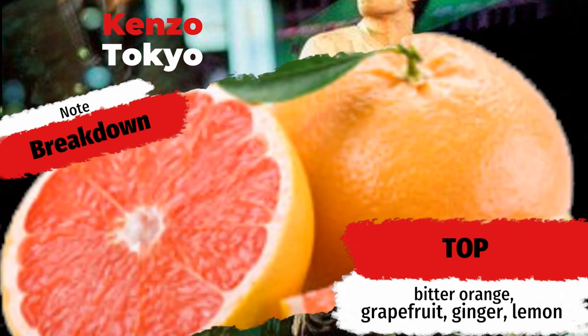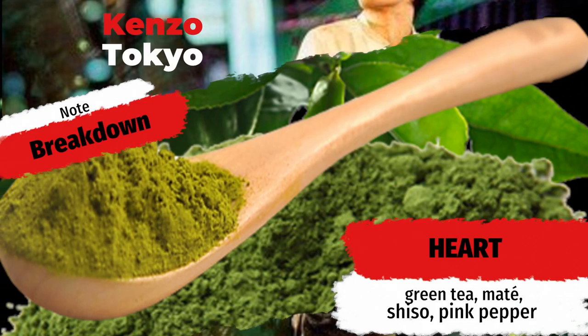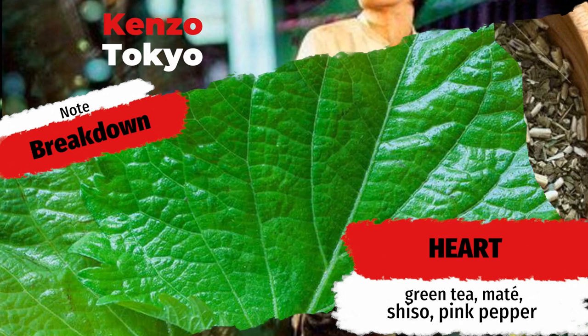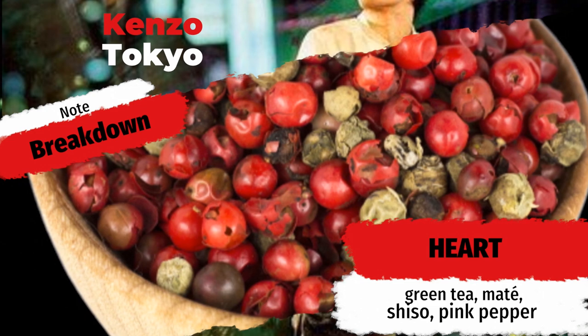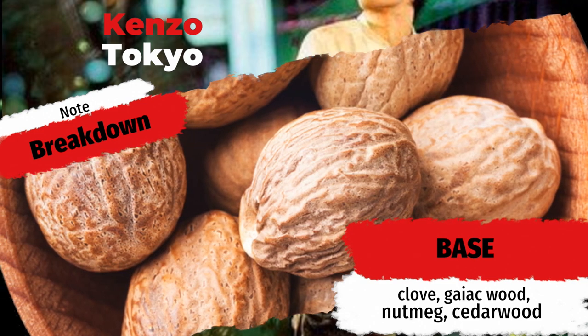Tokyo by Kenzo features top notes of bitter orange, grapefruit, ginger, and lemon, with heart notes of green tea, maté, shiso, and pink pepper, resting on a base of clove, guaiac wood, nutmeg, and cedarwood. Marie Salomaine is the nose behind the fragrance. With that many notes in it you can kind of guess when it was created — that's right, it was launched in the early 2000s. All these notes are very fragrant, very spicy, very particular. When you start tacking on things like green tea, shiso, and maté, those are very Asiatic-type fragrance notes. It's going to be interesting to see what this smells like.